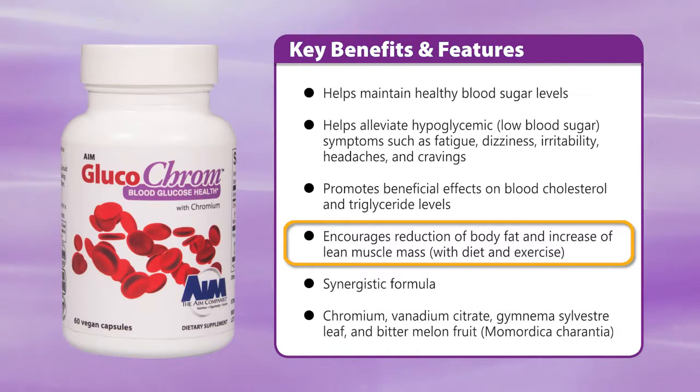It promotes beneficial effects on cholesterol and triglyceride levels, and also encourages the reduction of body fat and the increase of lean muscle mass.